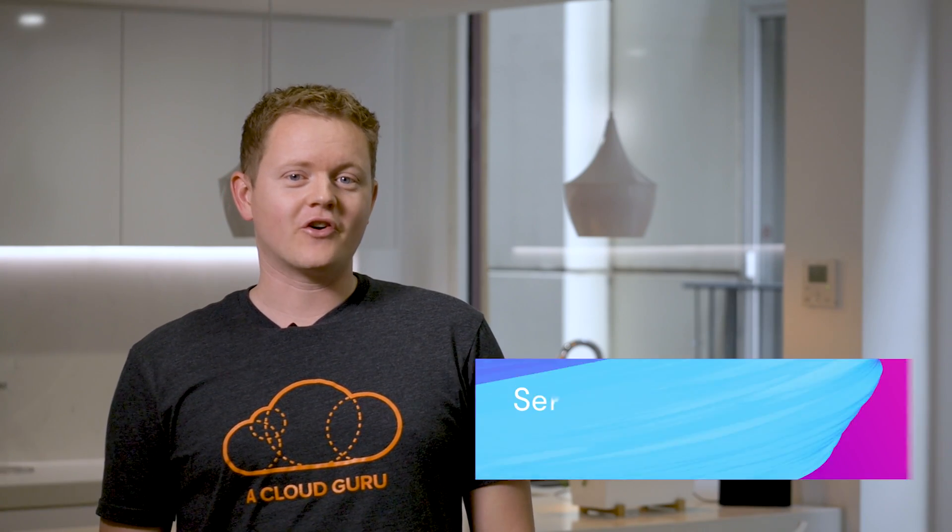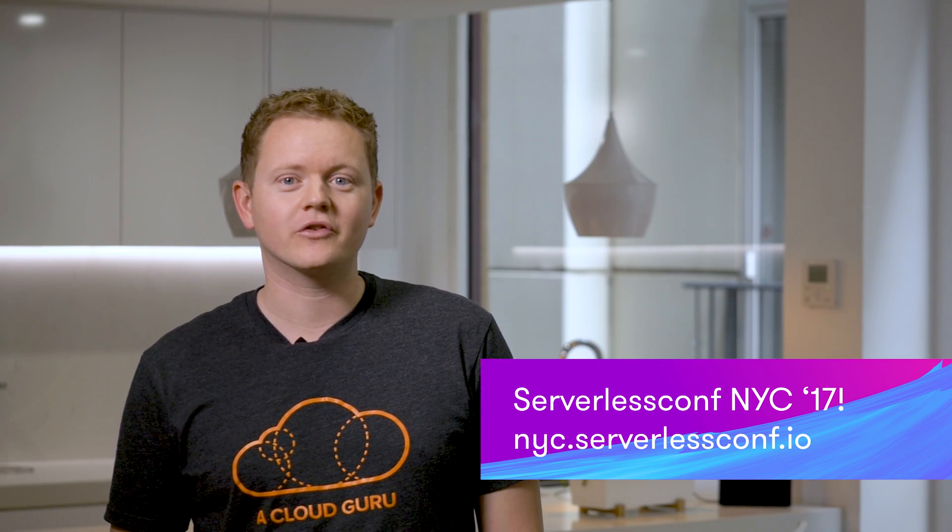Before we go, Serverless Conf — our conference on serverless technologies and architectures — is taking place in just four weeks in New York City. We received an astounding 194 submissions for talks and our team has been busy putting the whole conference in place. You can find out more details and buy tickets at nyc.serverlessconf.io. Our whole team, including Ryan and myself, are going to be at Serverless Conf and we really hope to see you there. That's it for this week, Cloud Gurus — keep being awesome and we'll be back next week.